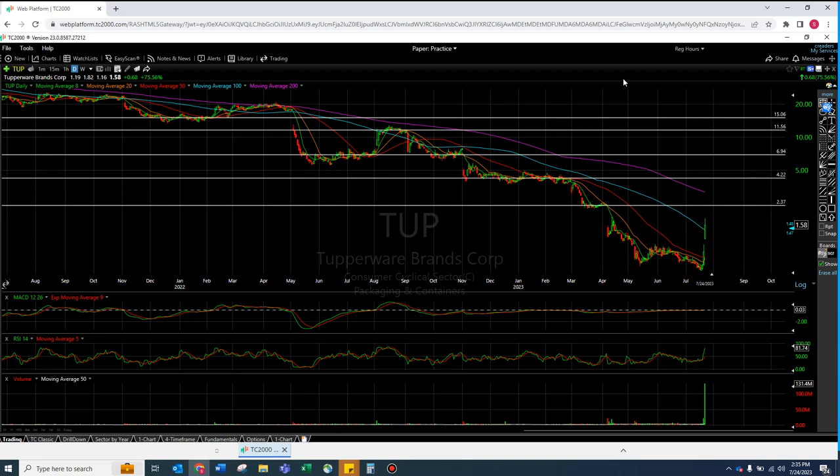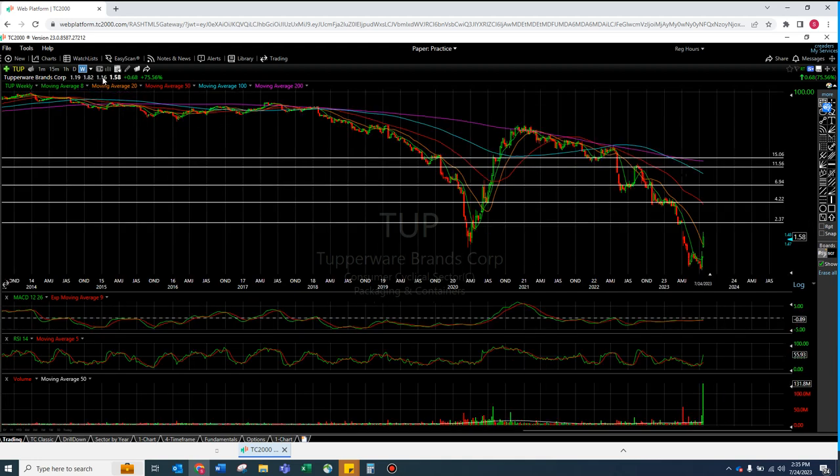I don't know if this was an earnings thing - I'd love to know if there's actual news here. But Tupperware could be interesting. The last lines I drew were right here on the high weekly moving averages. This one is pretty much sitting on the 50 right here. I like my lines. And again, it's just gap city, gap city, gap city. There was a question in the comments: is this thing worth holding for a while?